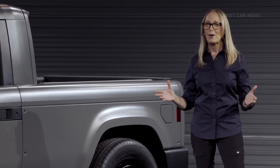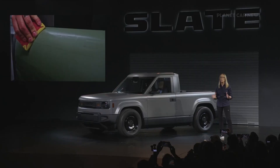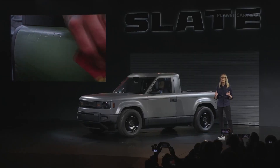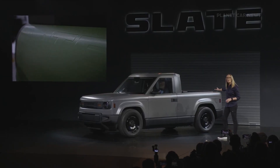So you might be wondering by now: does our truck have a name? Using the same back-to-the-basics philosophy — we built it, you name it. Place your truck's name on the tailgate using our embossed wrap kit.